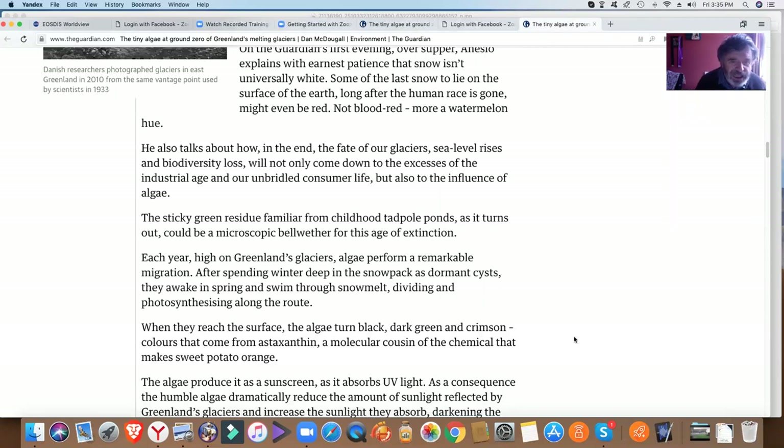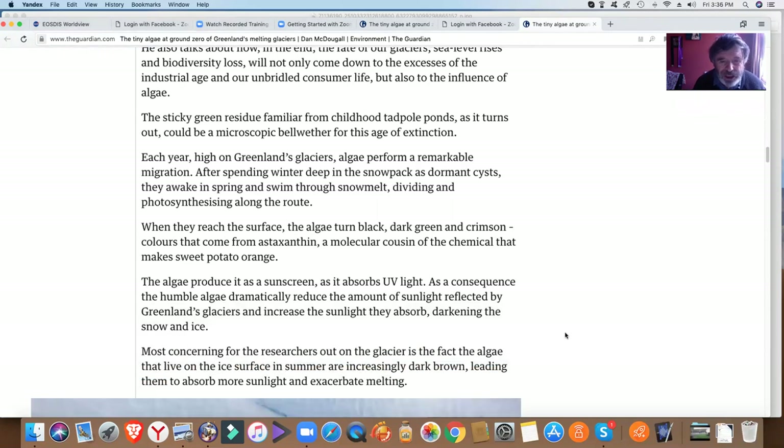Each year, high on Greenland's glaciers, algae perform a remarkable migration. After spending winter deep in the snowpack as dormant cysts, they awake in spring and swim through snowmelt, dividing and photosynthesizing along the route. When they reach the surface, the algae turn black, dark green, and crimson — colors that come from astaxanthin, a molecular cousin of the chemical that makes sweet potato orange. The algae produce it as a sunscreen as it absorbs ultraviolet light. As a consequence, the humble algae dramatically reduce the amount of sunlight reflected by Greenland's Arctic glaciers and increase the sunlight they absorb, darkening the snow and ice.